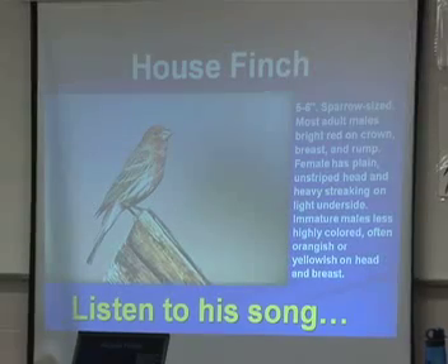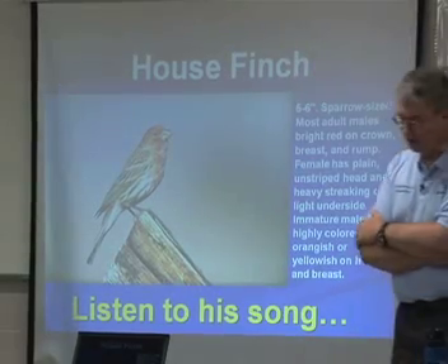Can you tell us what a house finch might sound like? Here's the house finch song. It's a quiet little bird with just a nice melodic call.